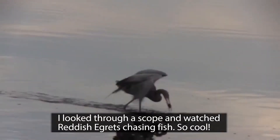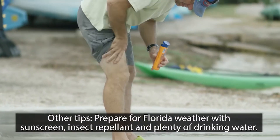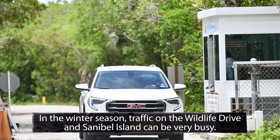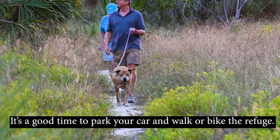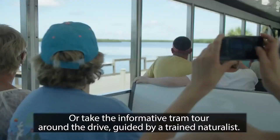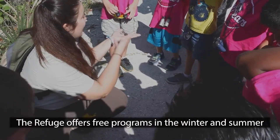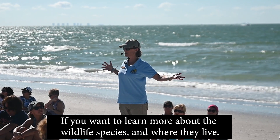I looked through a scope and watched reddish egrets chasing fish — so cool! Prepare for Florida weather with sunscreen, insect repellent, and plenty of drinking water. In the winter season, traffic on the Wildlife Drive and Sanibel Island can be very busy. It's a good time to park your car and walk or bike the refuge. Please remember your helmet when riding bicycles, or take the informative tram tour around the drive, guided by a trained naturalist. The refuge offers free programs in the winter and summer if you want to learn more about the wildlife species and where they live.